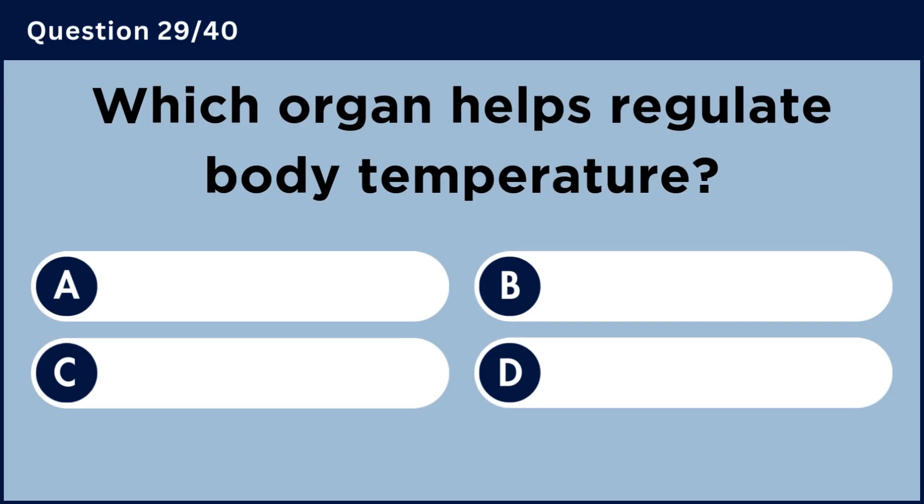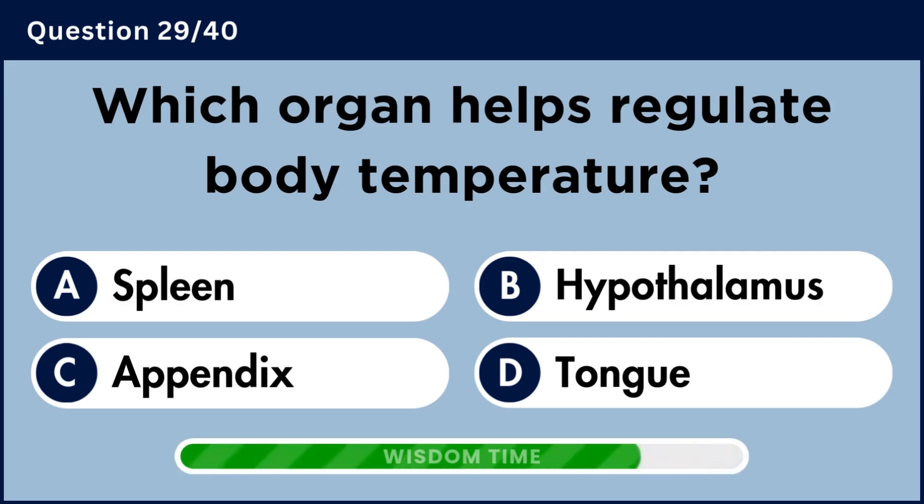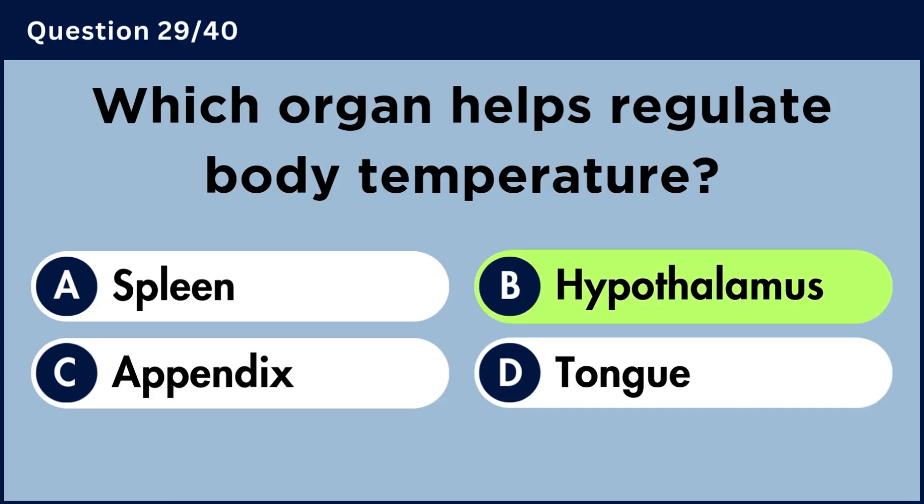Which organ helps regulate body temperature? Answer D: Hypothalamus.